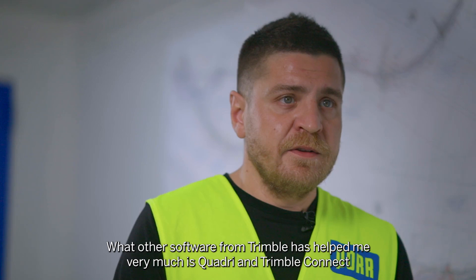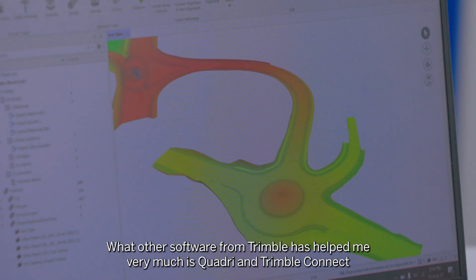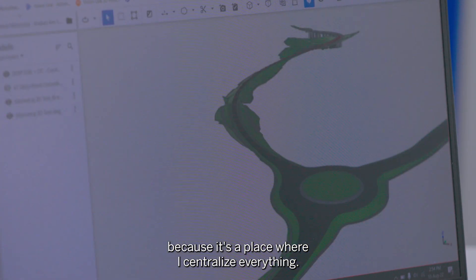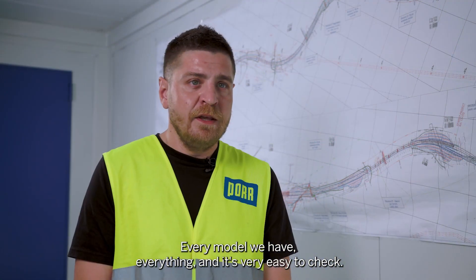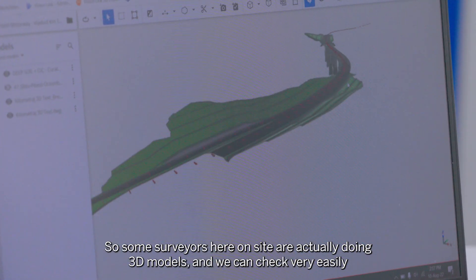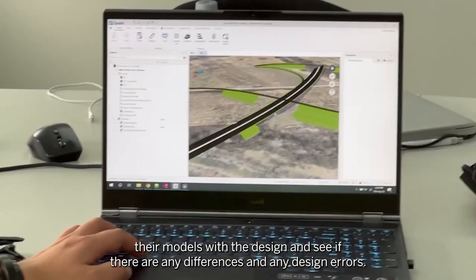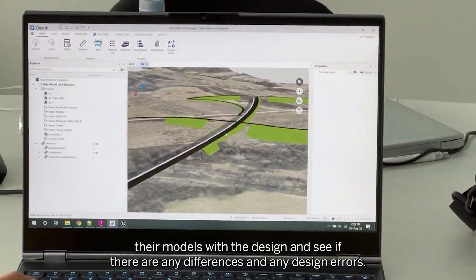What other software from Trimble has helped me very much is Quadri and Trimble Connect, because it's a place where I centralize everything — every model we have — and it's very easy to check. Some surveyors here on site are actually doing 3D models and we can check very easily their models with the design and see if there are any differences and any design errors.